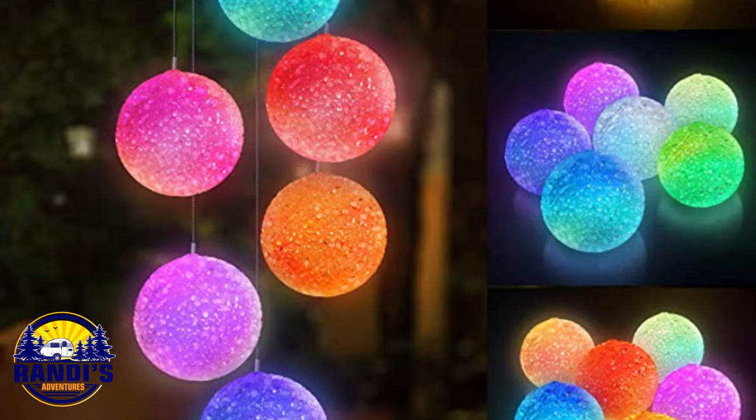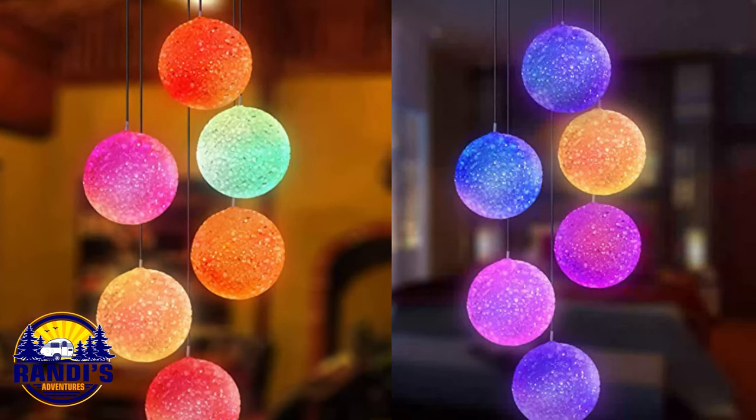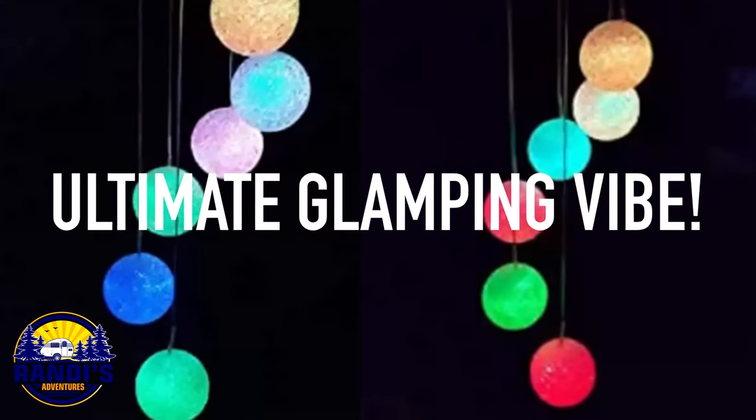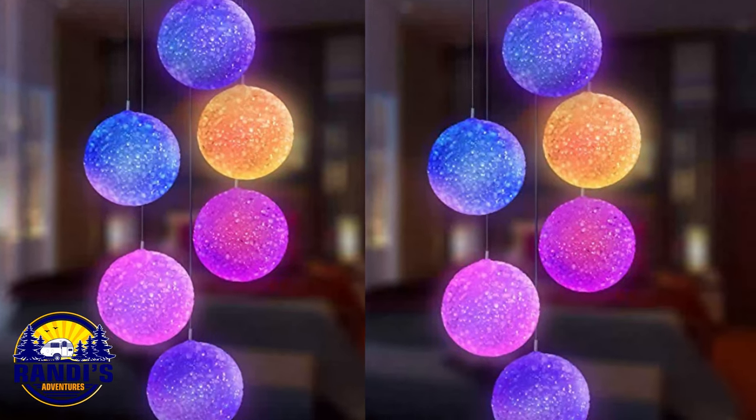When I saw this wind chime I thought what a great way to add some sparkle and pizzazz to your campsite. I think these LED lights will add colorful ambiance for the ultimate glamping vibe. And it's solar powered so there's no need for wiring or batteries. This is going to make you the cool kid at the campground.